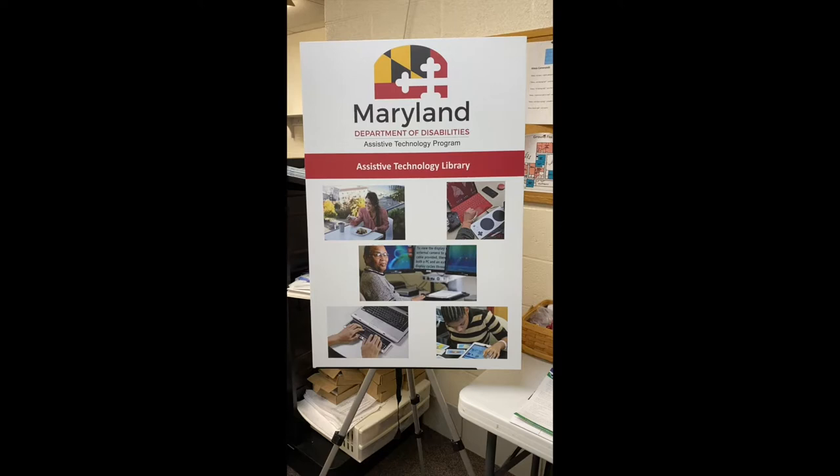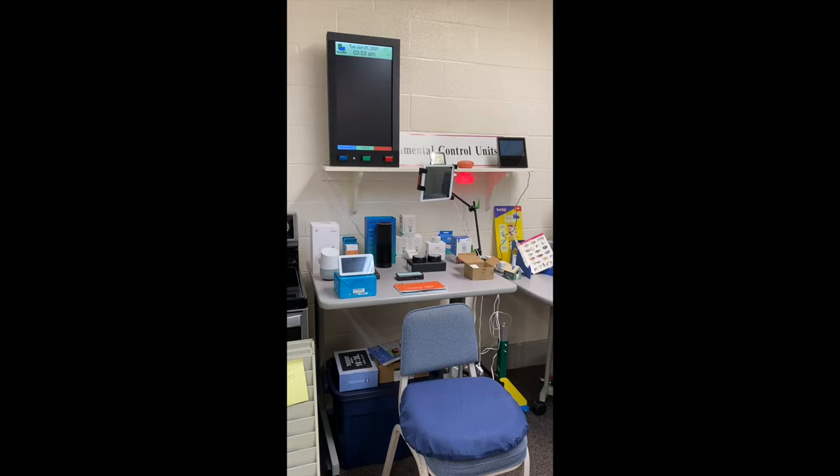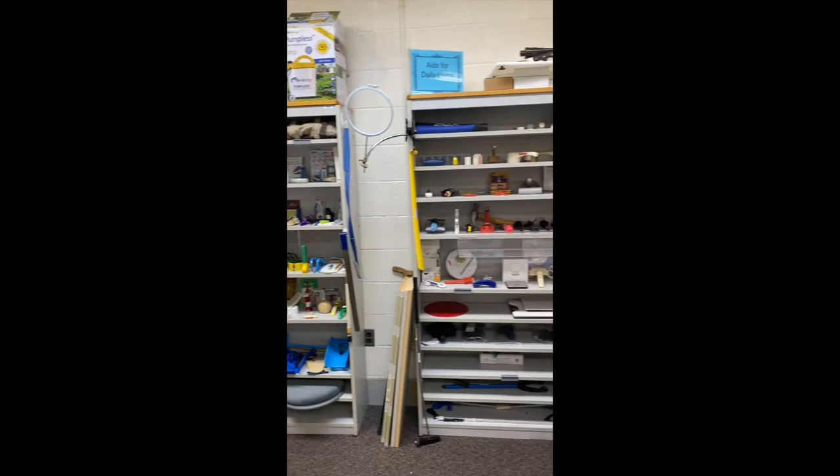The Maryland Assistive Technology Program Library is one of 56 TECAC projects located throughout the United States and her territories. The Maryland TAP AT Demo and Loan Library has various types of assistive technology for individuals to borrow and to try out, such as aids for daily living,